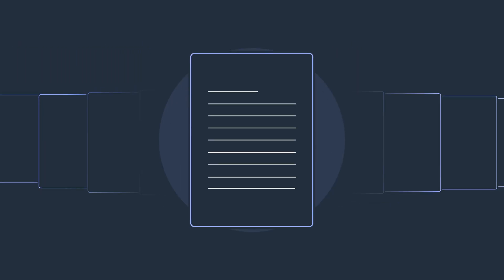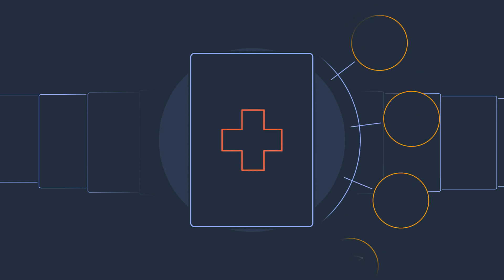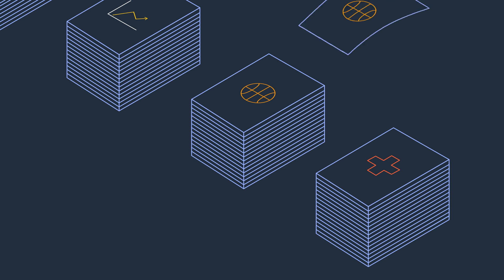Comprehend is trained to identify important elements in data, like language, people, places, and more. It can then automatically organize these text files into categories by relevant terms or topics.